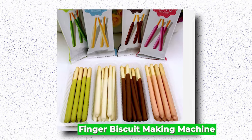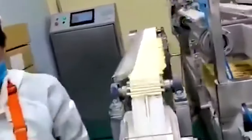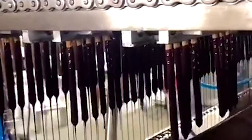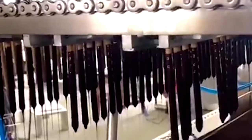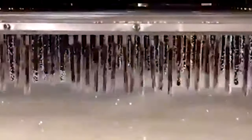Finger Biscuit Making Machine. The Finger Biscuit Making Machine is a marvel in the world of bakery equipment, designed to streamline and revolutionize the production of finger biscuits. This specialized machinery automates the biscuit making process, from dough preparation to shaping and baking, ensuring consistent quality and high efficiency. With advanced technology and precision engineering, it offers customizable features to meet varying production needs, allowing operators to adjust dough thickness, biscuit size, and baking time with ease. One key benefit is its ability to produce a large volume of finger biscuits in a short period, significantly increasing productivity and reducing labor costs for bakeries and confectioneries.